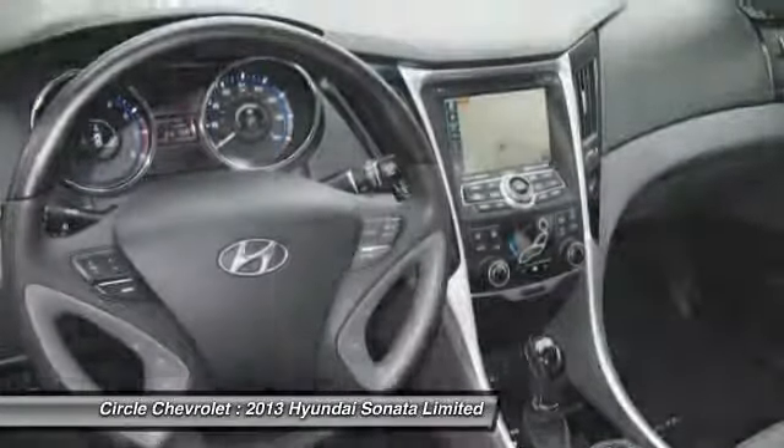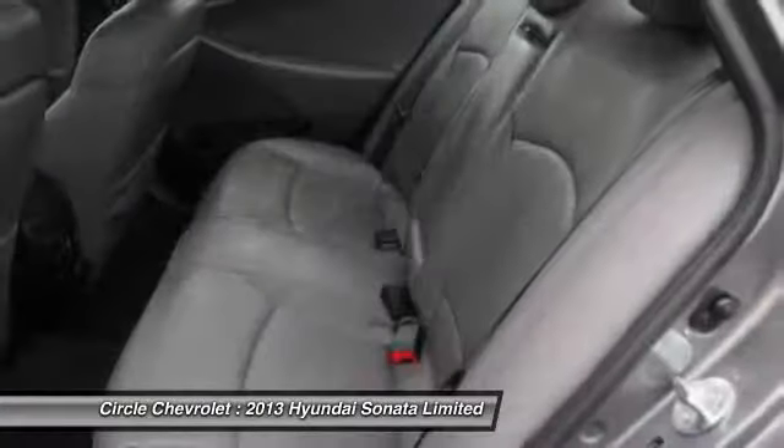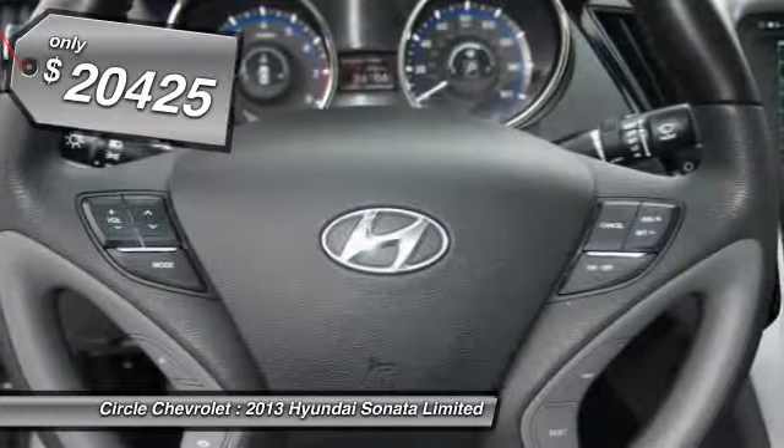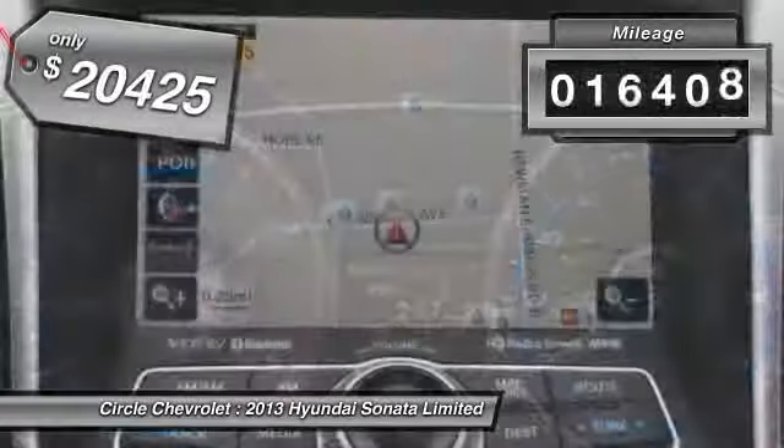Don't forget the exterior corrosion protection — a 14-step roto-dip system that provides unmatched protection for your Sonata — and is priced below $25,000. This vehicle has less than 20,000 miles.